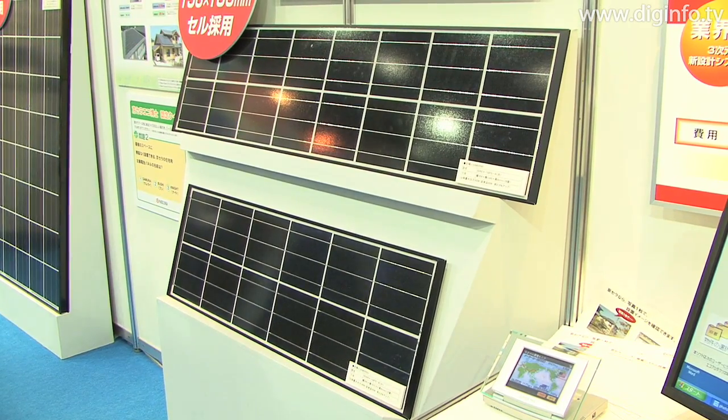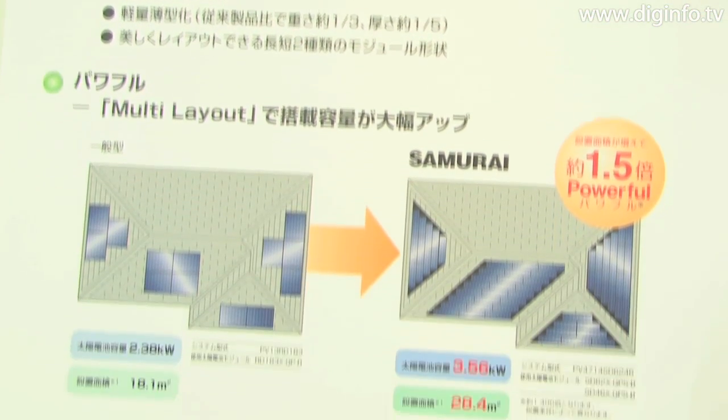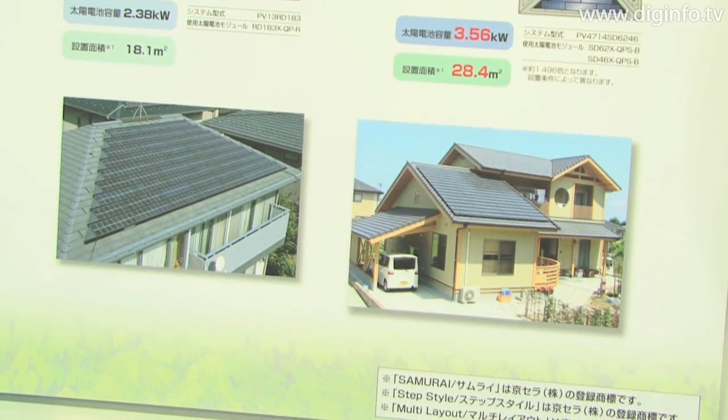In addition, the surface area and weight of the Samurai system are both about one-third of conventional products available in the past, and the thickness is about one-fifth. The result is a lighter weight system with a thinner design.